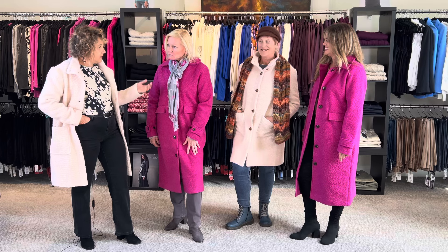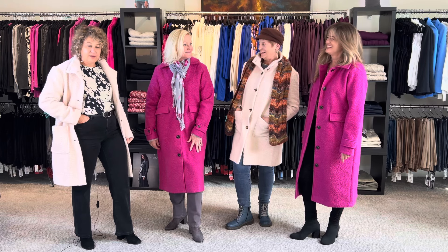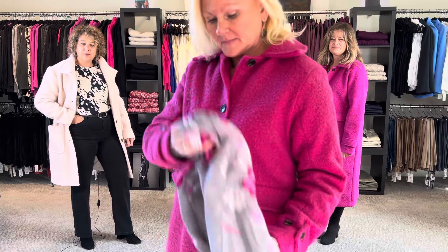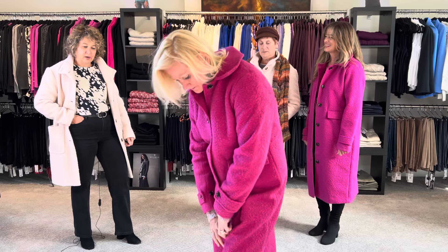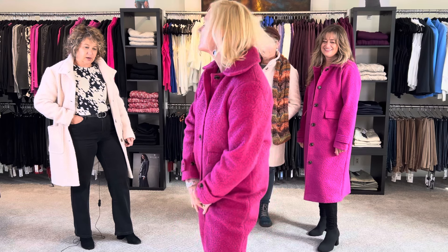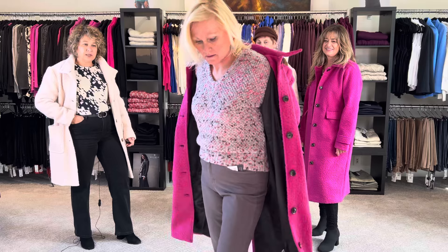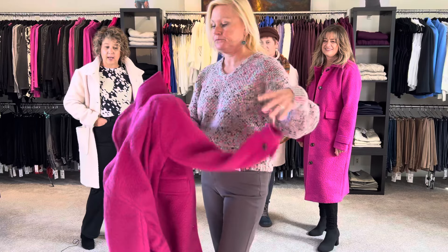Both Elizabeth and Claire are wearing the cafe coats in fuchsia. Can you go to the camera Liz and just show how you've styled it? She just pulled in one of her own scarfs to sort of create the look, and underneath we've got some new pieces to show you as well. So get your coats ladies — these are limited so they won't last long.